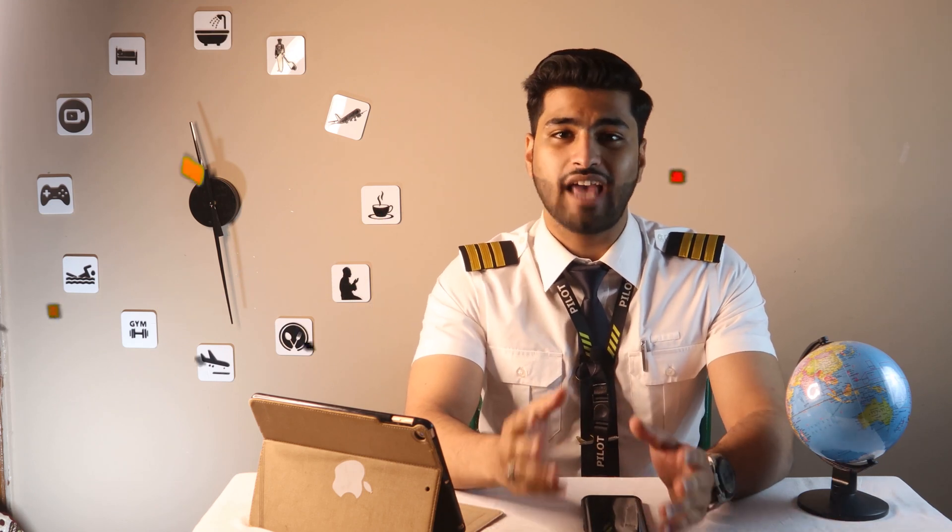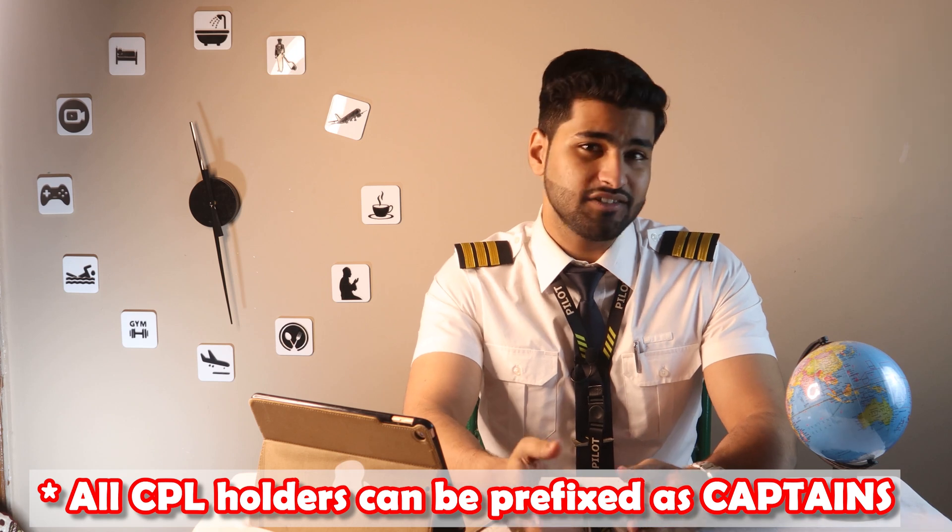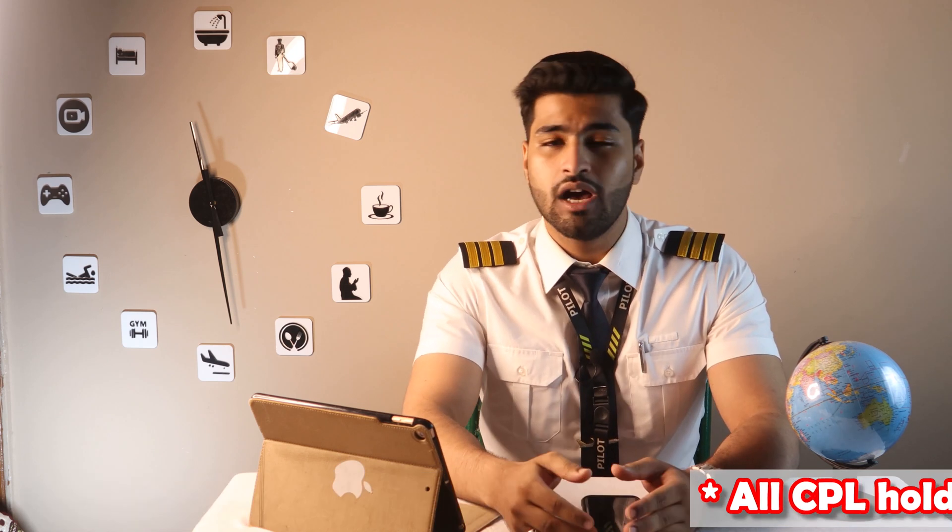You will get your CPL license within a month or two, although these days the CPL application procedure has become online and processing times have drastically reduced. Congratulations — you now have your CPL license and can officially call yourself a captain and wear three stripes. I'm wearing three stripes here because I'm identifying myself as a CPL holder rather than associating with my airline designation.